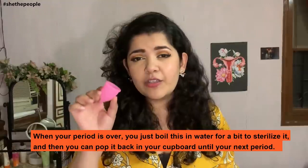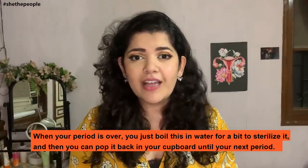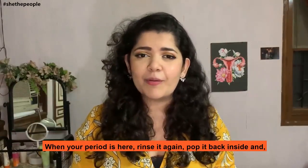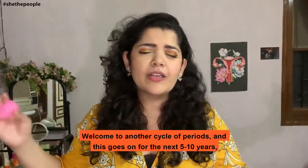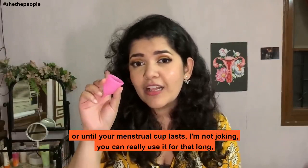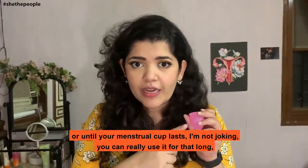When your period is over, you just boil this in water for a bit, which sterilizes it, and then you pop it back in your cupboard until your next period. When your period is here, rinse it again, pop it back inside, and welcome to another cycle — and this goes on for the next 5 to 10 years or until your menstrual cup lasts. I'm not joking, you can really use it for that long.